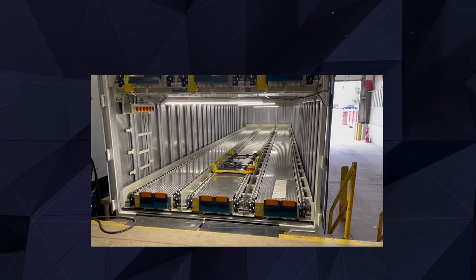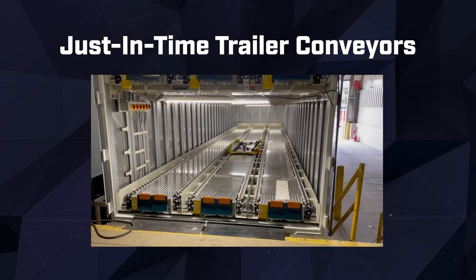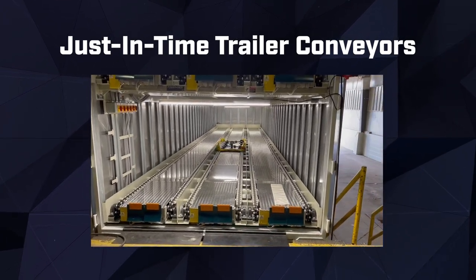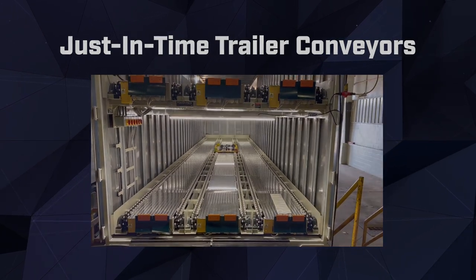And when timing is everything, our just-in-time trailer conveyors excel. Designed to synchronize with manufacturing processes, they ensure seamless delivery of parts directly to the assembly line, eliminating delays and improving overall productivity.